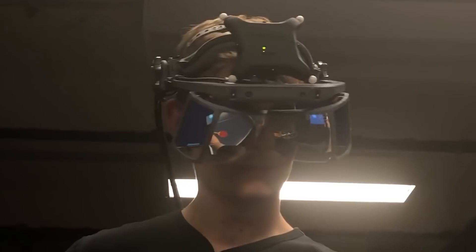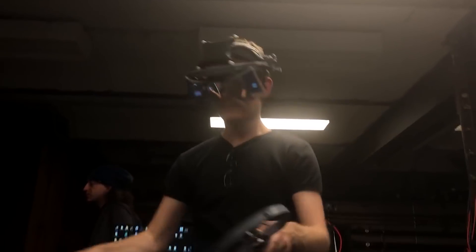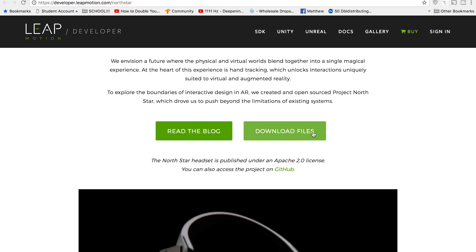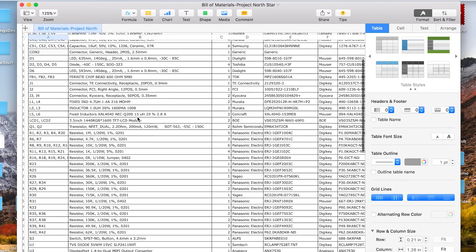On the complete opposite end of the spectrum, we have Leap Motion, which is taking a completely different approach with their AR headset. Their headset is called Project Northstar, and they've been putting out amazing demos, and they've completely open-sourced the entire thing. Rather than shrouding everything in secrecy, they're completely opening up the whole thing. If we check out their website, you can literally download the plans to build this thing — there are files to be 3D printed, a complete parts list, and electrical schematics. I think I'm in love with Leap Motion. I just identify with what they're doing so hard.